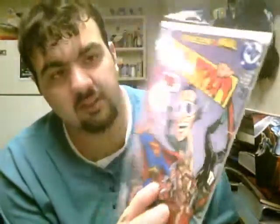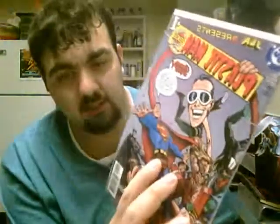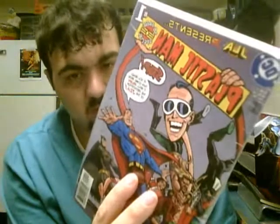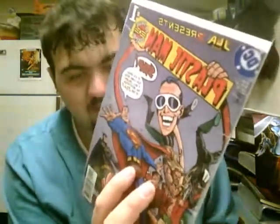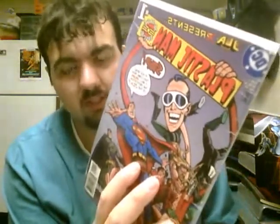Next up, we have JRA Presents Plastic Man number one. This is just like a one-shot special, basically a 38-page special comic dedicated to Plastic Man. It has a bunch of different stories — a retelling of his origin story, then one central original story, and then a bunch of little comical tidbits, like a fake interview for a fake Plastic Man movie that was made in the 70s.